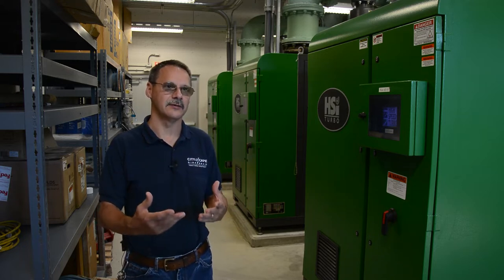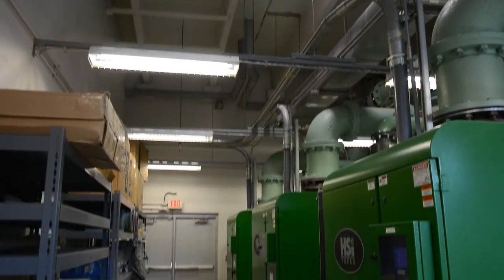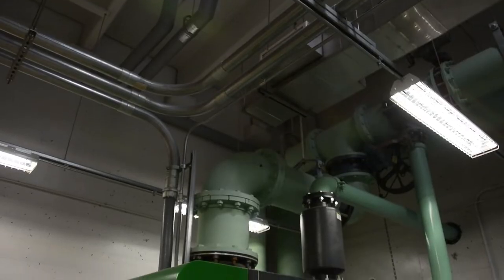The City of Cape Girardeau uses an activated sludge treatment process. It requires a lot of dissolved oxygen and mixing power. These are the air pumps — they're turbo blowers that are providing the compressed air to the basins to achieve the mixing and the dissolved oxygen that the organisms need to thrive.